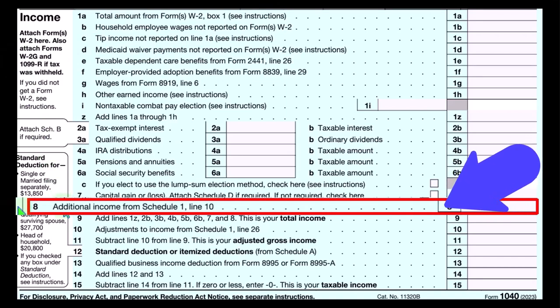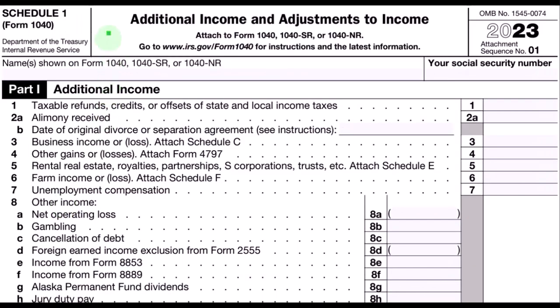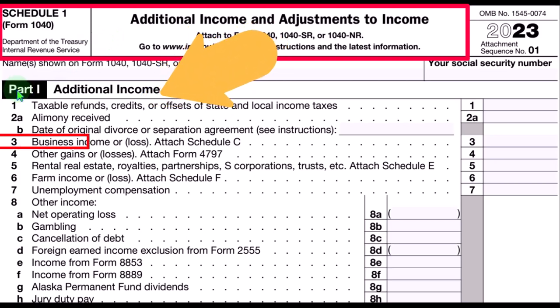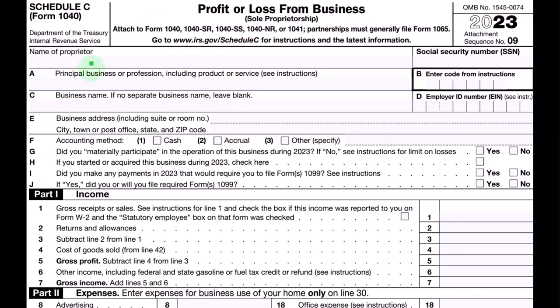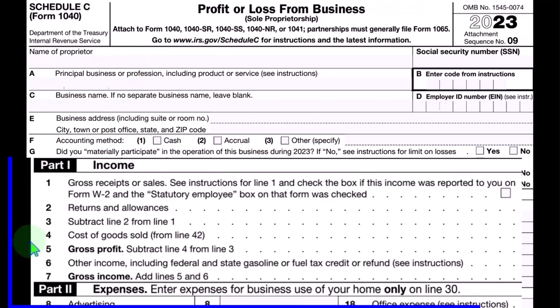Line number eight is where the Schedule C rolls into additional income from Schedule 1 — additional income and adjustments to income, part one, additional income. Schedule C rolls into line three, business income or loss. This is the Schedule C, profit or loss from business — income statement format — income and expenses.